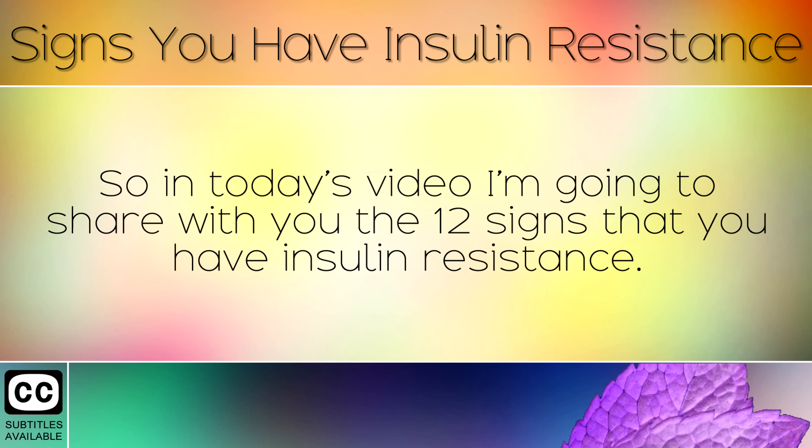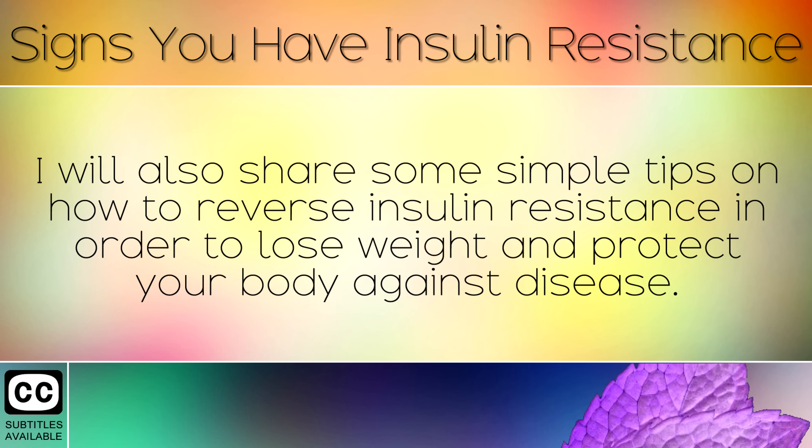So in today's video I'm going to share with you the 12 signs that you have insulin resistance. I will also share some simple tips on how to reverse insulin resistance in order to lose weight and protect your body against disease.